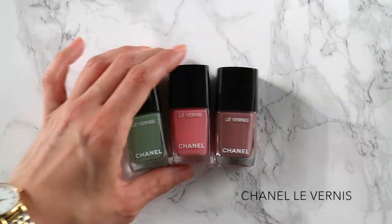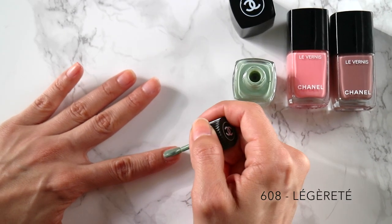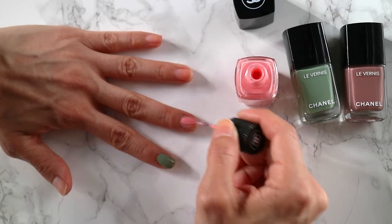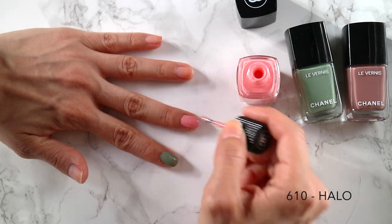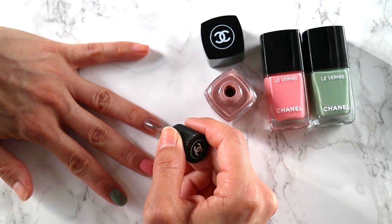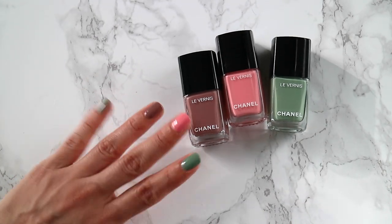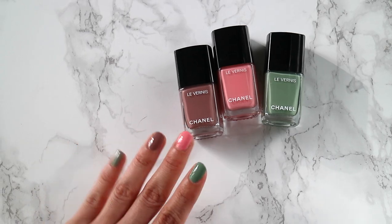Nail polish always seems to be one of my favorite parts of any Chanel beauty collection. I have about 30 Chanel nail polishes in my collection right now and I'm probably going to get more, and that's okay by me. For this summer, we have three new shades: a really beautiful khaki green — typically we see khaki green in clothes but not always on the nails, and I am living for this one — there's a halo which is a milky pink color, and then there's a chicness which is a mauve deep burgundy.